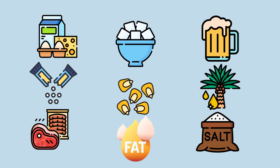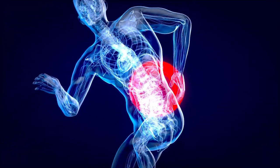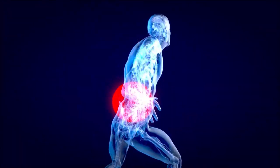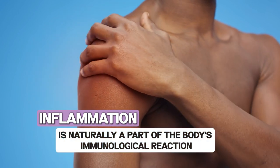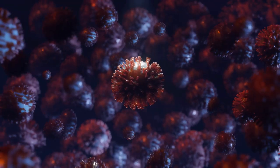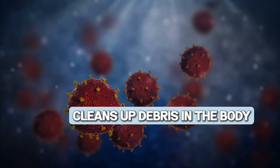Top 14 Foods That Cause Inflammation And Make You Sick. When we hear inflammation, we always think it's a bad condition, which is not always true. Inflammation is a natural part of the body's immunological reaction. When it's good, it fends off outside attackers, treats wounds, and cleans up debris in the body.